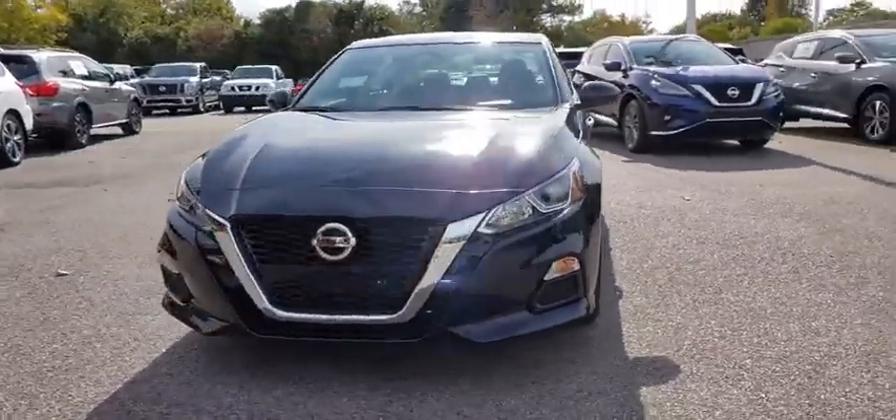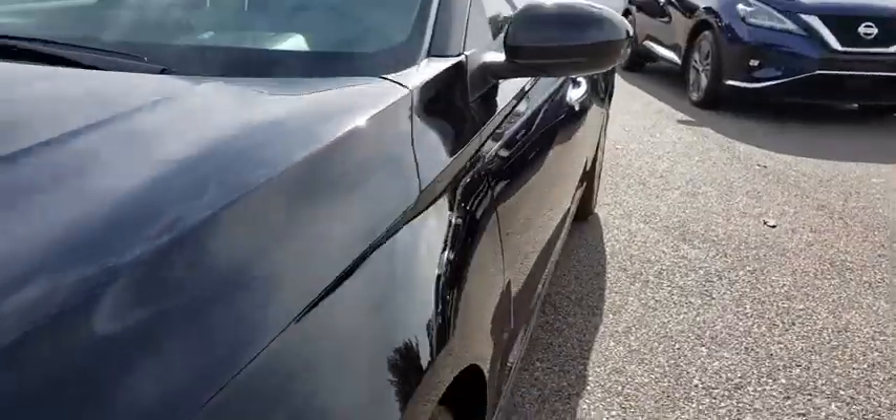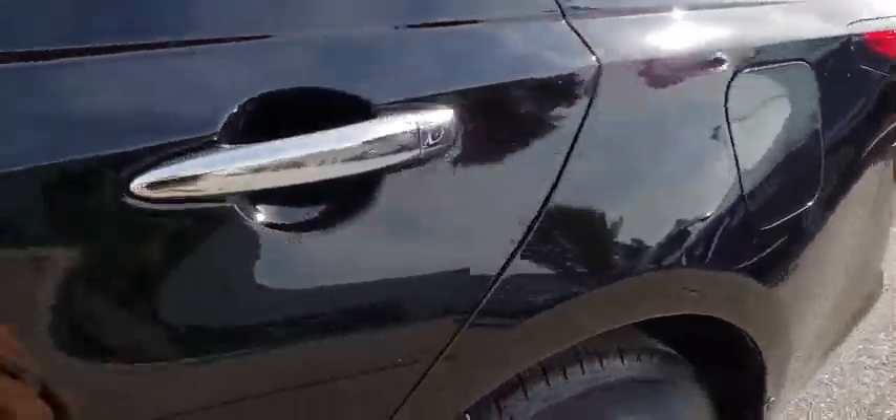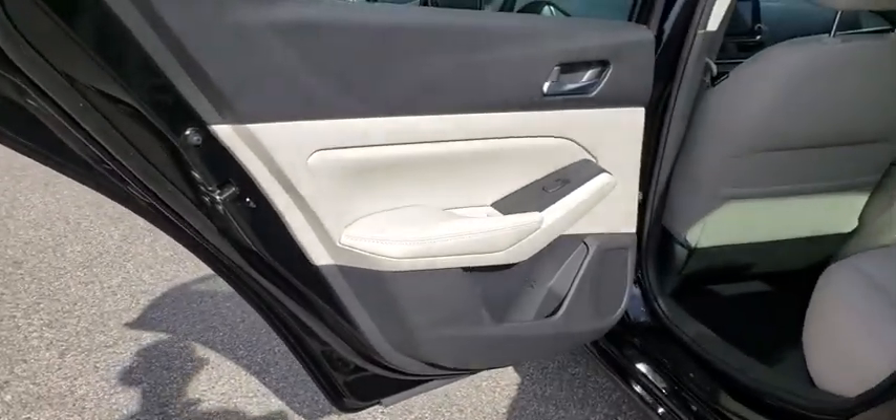This vehicle has less than 100 miles. Here are some of this vehicle's great options: traction control, dual airbags, power steering, four-wheel disc brakes, trip computer, rear window defroster,